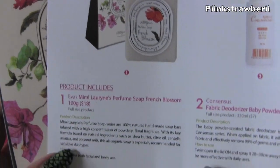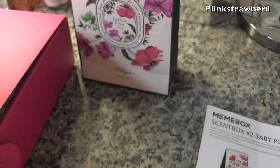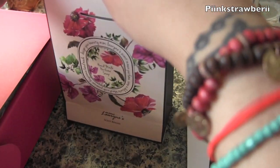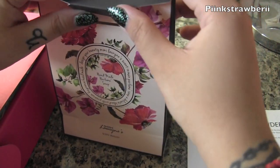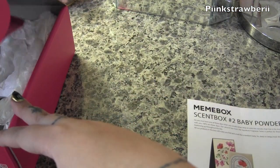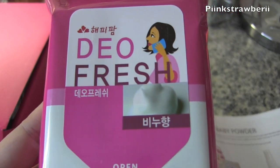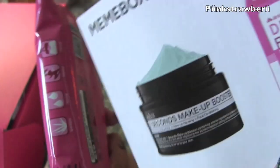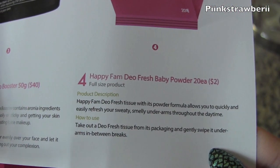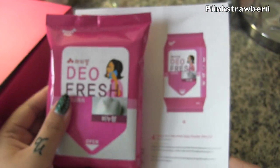It's super cute, like the fancy ones you get in a gift box or gift basket. Everything is really impressive and packaged well, and they give you descriptions for each item. Next, I have these cleansing wipes — the Deal Fresh — also in a baby powder scent. There are 20 sheets in each one, and I'm really excited to try these.